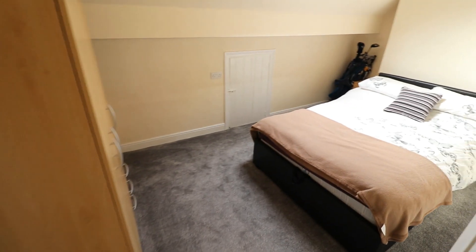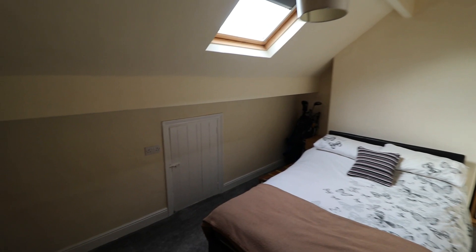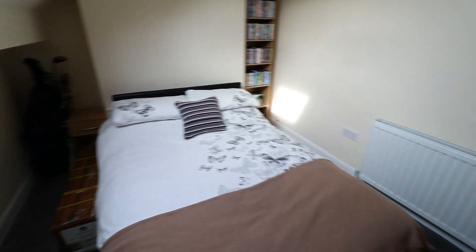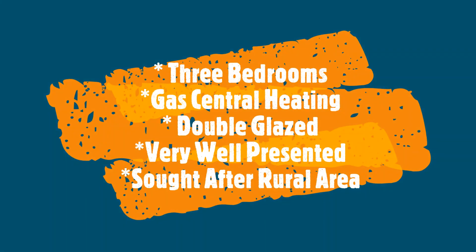The third bedroom, with a middle ceiling.